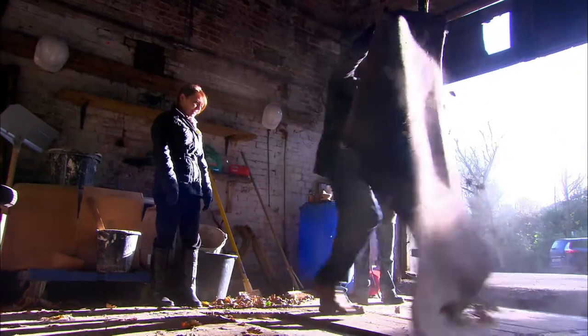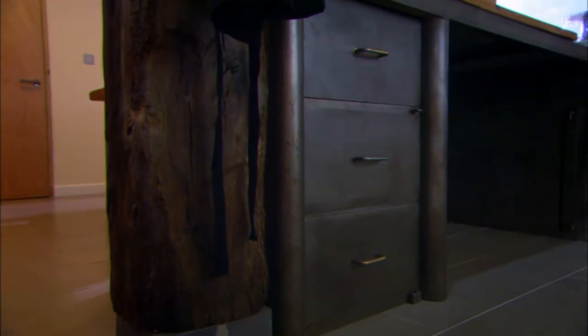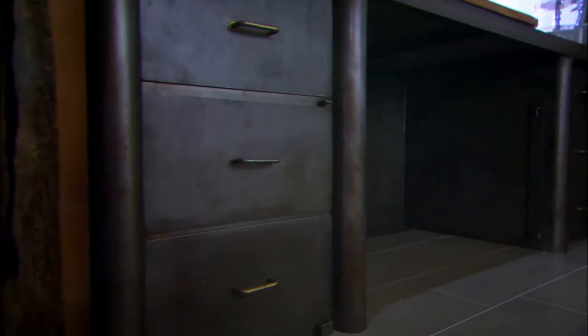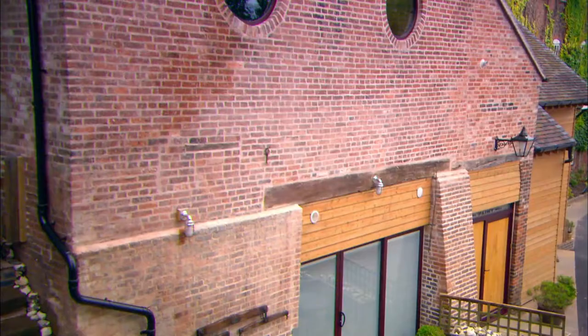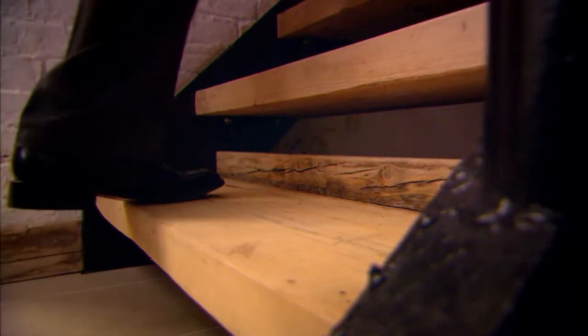Standing on the exact spot where the inspection pit used to be is the table made out of the old timbers. The reconditioned steel workbench fits right in with its new role as a kitchen unit. And from being a single space, the mill has now been split into three levels.